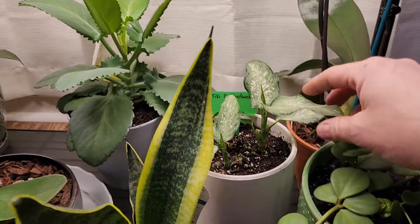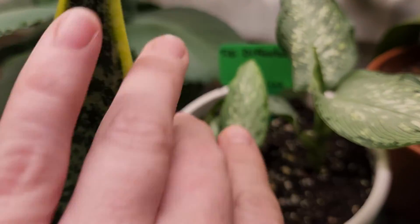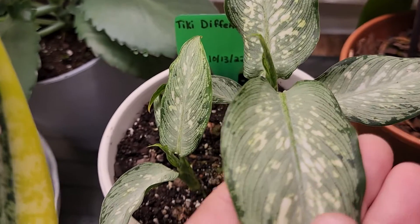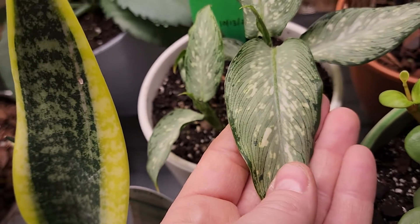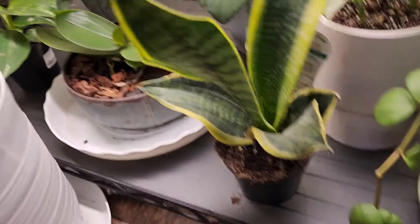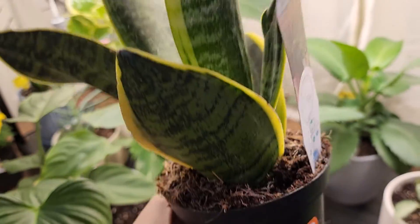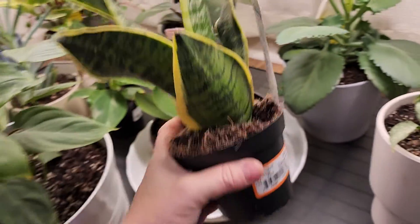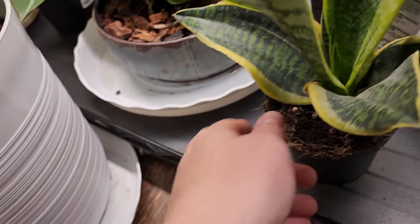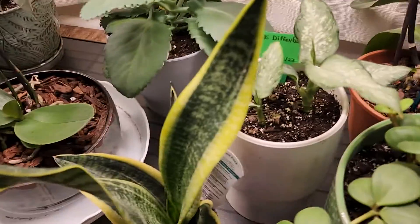This is my Dieffenbachia and she's got a bunch of new leaves coming. Look at the variegation on her — she's beautiful. I did just pick up this right here, which is a snake plant — just a different form. And already she's got a baby, so she's happy. These stand nice and tall, which will be cool to watch grow because I don't have anything like it.